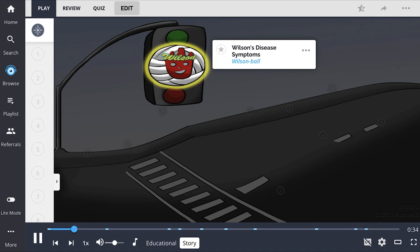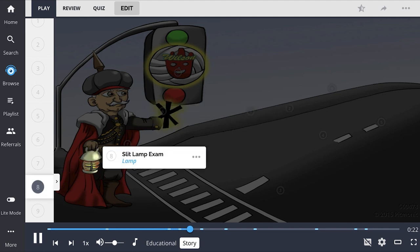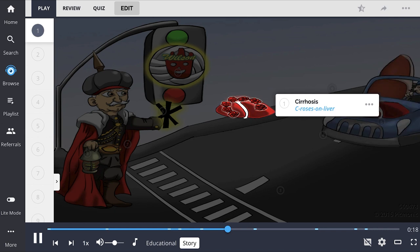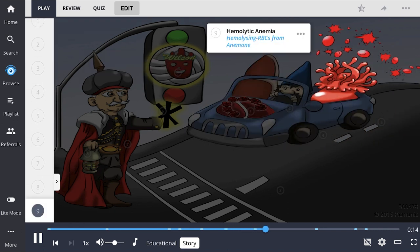The traffic light was broken when someone stuck a Wilson volleyball into the yellow light. The Kaiser fisherman was able to come to the rescue by directing traffic with his asterisk hand and his shiny slit lamp. He firmly stops the sea rose liver car, driven by a gnome with a liver in the passenger seat and a red blood cell anemone bursting in the back, to allow the poor old D-Man to cross the street.